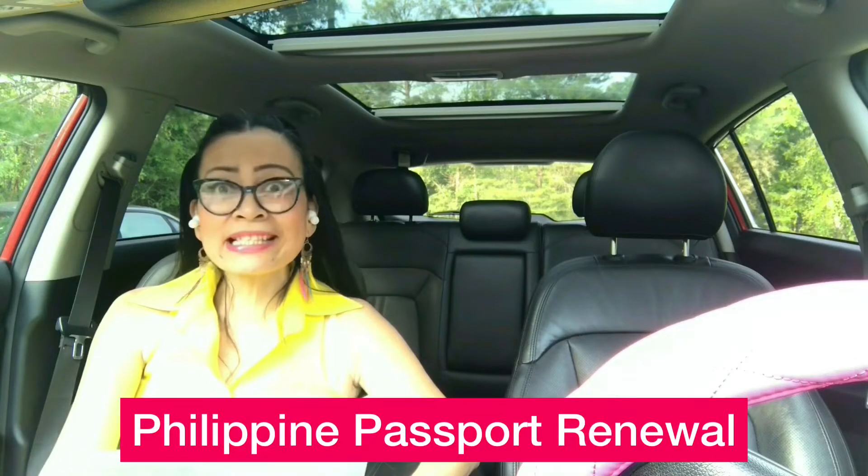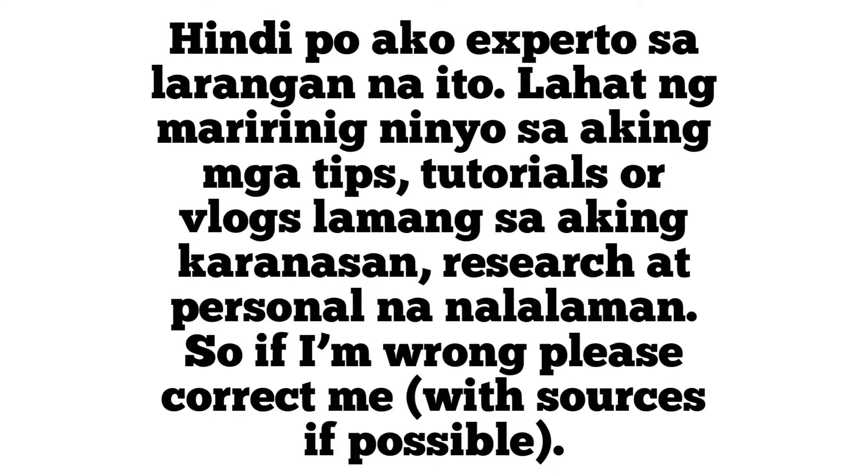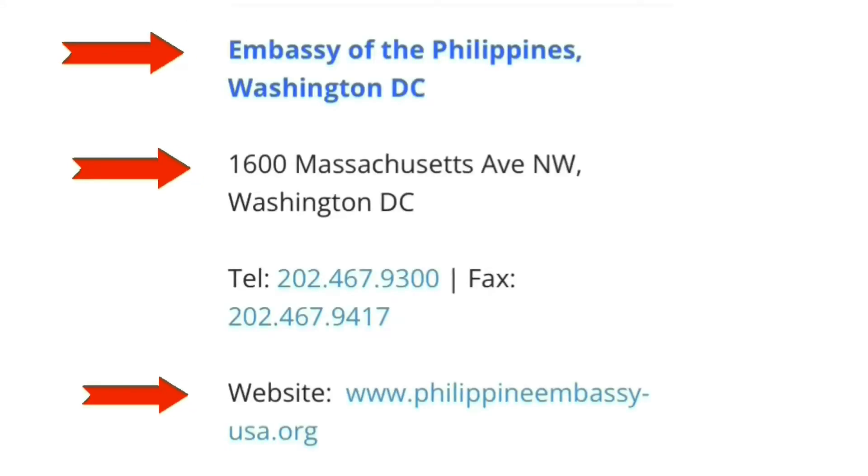Hi kabayan! Spicy Lady Diary presents how I renew my Philippine passport at the Philippine Embassy Washington DC 2022. I live in Florida, so I need to renew my Philippine passport in Washington DC. Here are the steps on how I renew my Philippine passport in the U.S. for the first time in the USA.